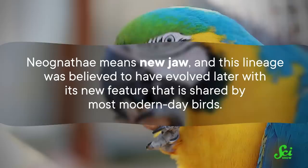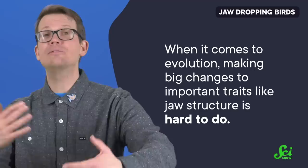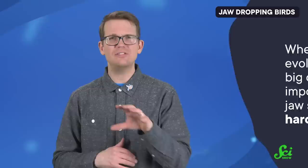Dinosaur ancestors didn't have mobile jaws, so it seems reasonable to assume that birds with immobile jaws have the older, ancestral trait. When it comes to evolution, making big changes to important traits like jaw structure is hard to do. So when there's evidence of major modifications, the assumption is that those changes happen the fewest number of times possible — which is why you would think that the Neognath's type of jaw is the newer one. It's like an Occam's razor for evolutionary biology: the simplest solution is often the most likely.